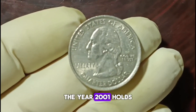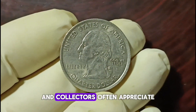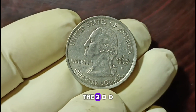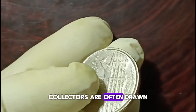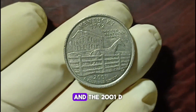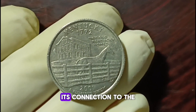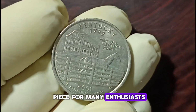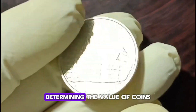The year 2001 holds a special place in American history, and collectors often appreciate coins from significant years. The 2001-D quarter is no exception — collectors are often drawn to coins from years with notable historical events. Its connection to the early 2000s makes it a fascinating piece for many enthusiasts.